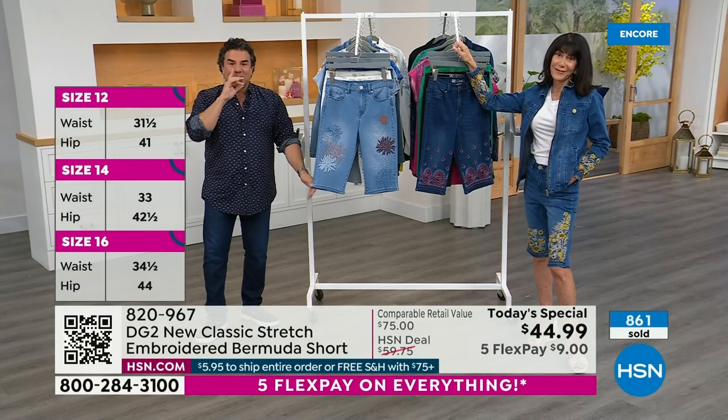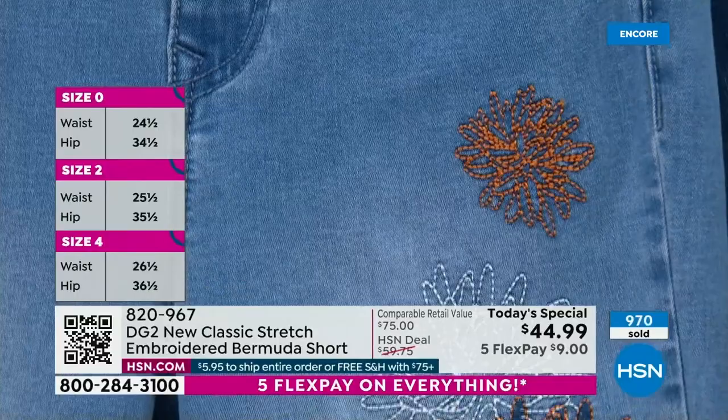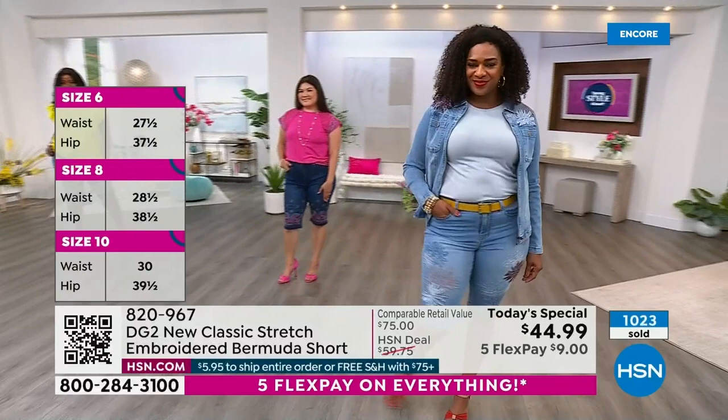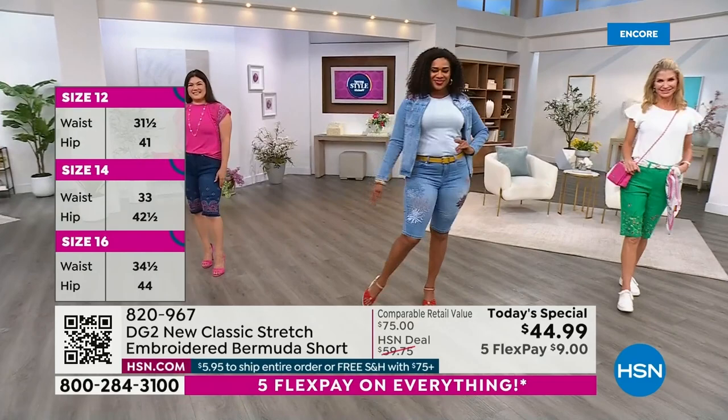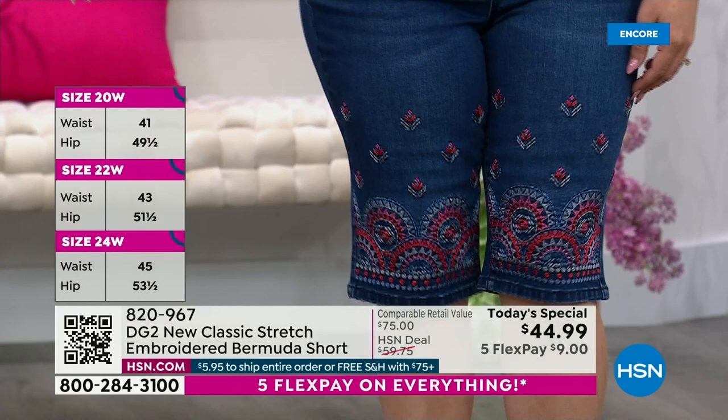Normally we do a couple Bermudas with embroidery — a little capsule, a couple thousand. But this is something really special. You can make a case for everyone because we have six colors, and each color has its own design. Sizes are zero through 24, with two inseams: petite at 12 and a half inches, and average at 13 and a half inches. We're going to go through each one and tell you the number of stitches. I already see the count has already hit a thousand gone. The factory lets us know how many stitches are in each and every short.